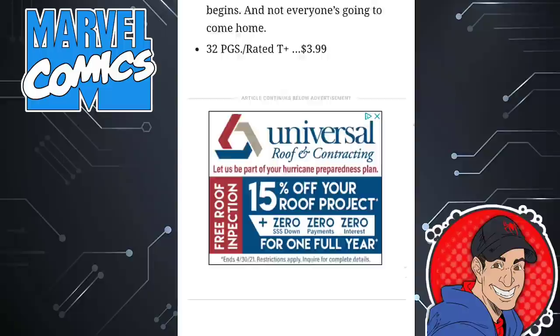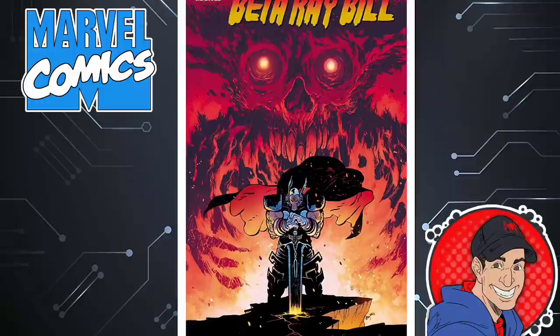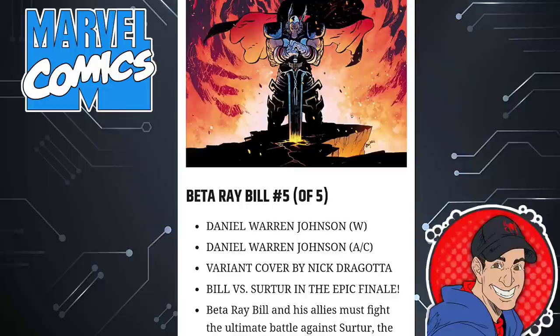The next one is Beta Ray Bill issue five of five. The first issue of this that I read was awesome. Beta Ray Bill is just very frustrated that he doesn't get any of the credit because he always plays second fiddle to Thor. His hammer got broken, so he's looking to go to Odin to find a new weapon. Based on this cover, is this sword his new weapon? This is an interesting book by Daniel Warren Johnson, who also did the Wonder Woman Black Label series and Murder Falcon. You might want to check that one out.